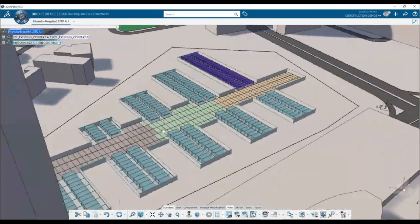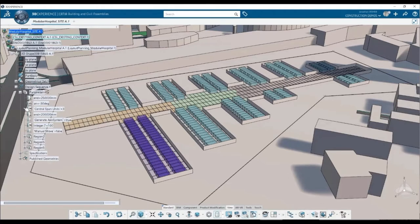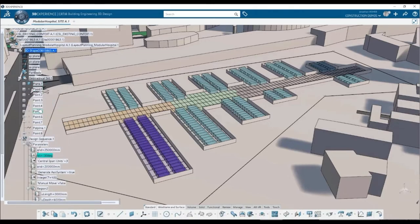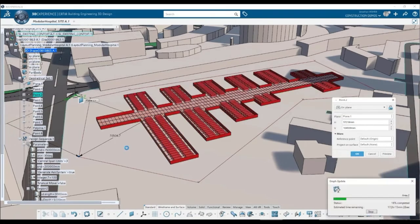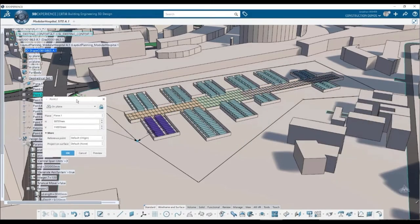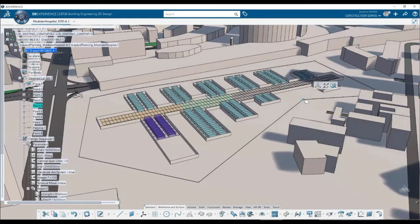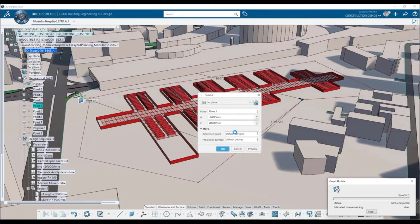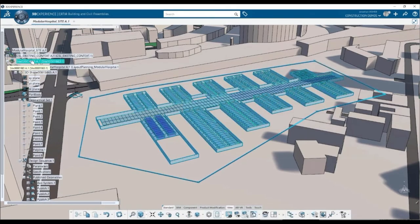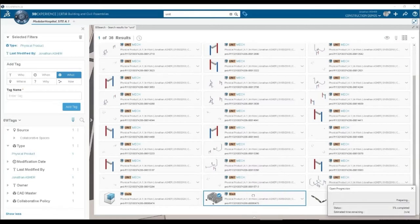That's the generative space planning aspect of this project — it serves as a way to do an initial layout and see the design potential of a given site. But we don't end there, because that model can then be brought into what we call the rich client — the CATIA application you download from the cloud and install on your local machine. It's completely compatible with any models created in the web client or web app. We've opened up our generative space planning model and are also going to open up a detailed hospital unit.